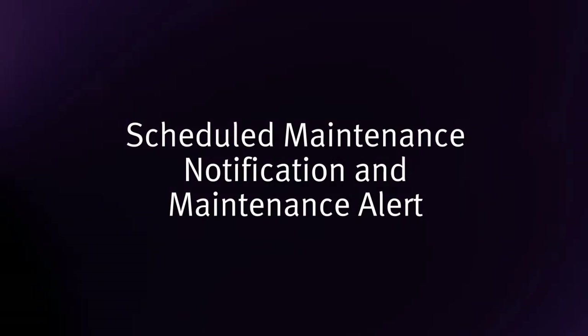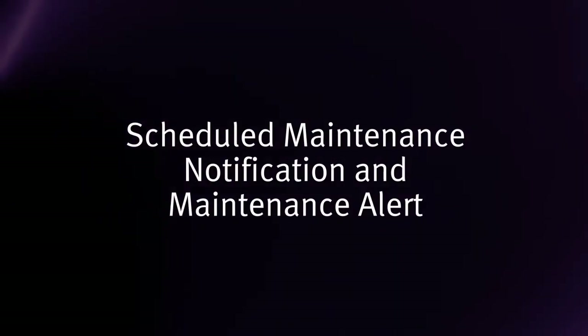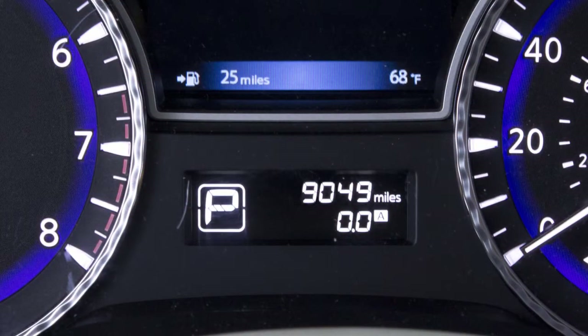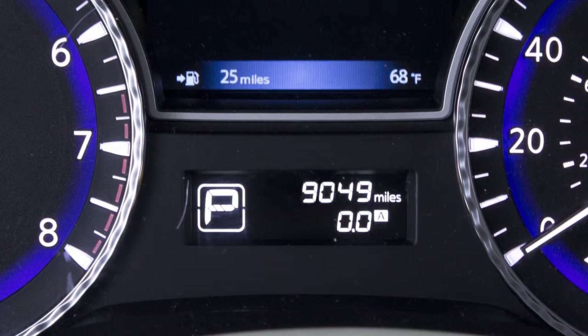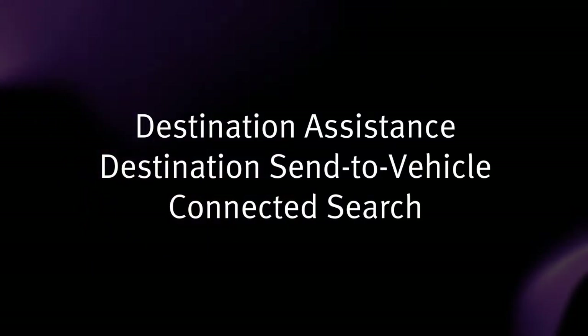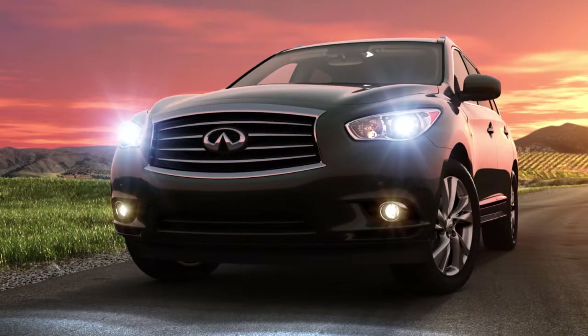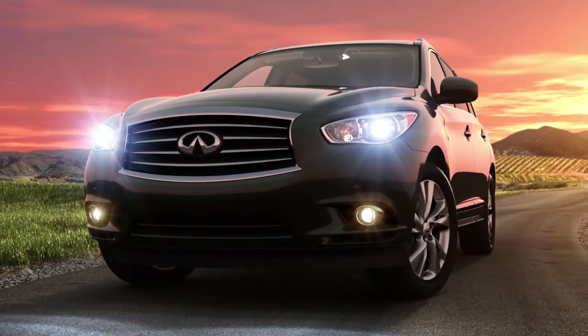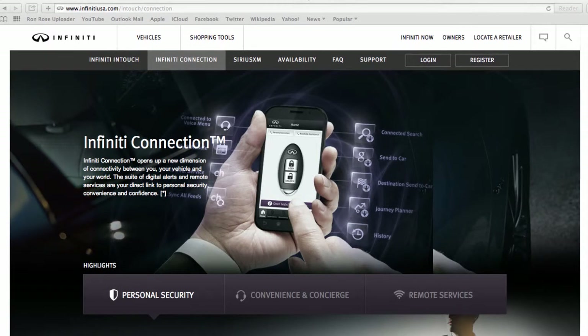Scheduled Maintenance Notification and Maintenance Alert are features that keep you aware of maintenance needs based on the vehicle mileage or system malfunctions. Destination Assistance includes Destination Send to Vehicle and Connected Search for navigation, information, and other assistance from a live response specialist or from the Infinity Connection website.